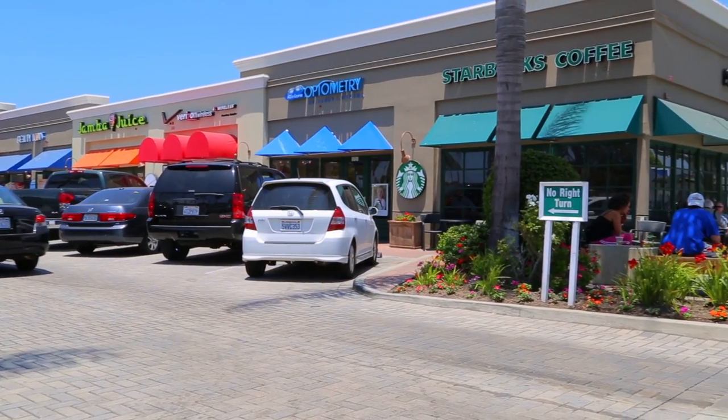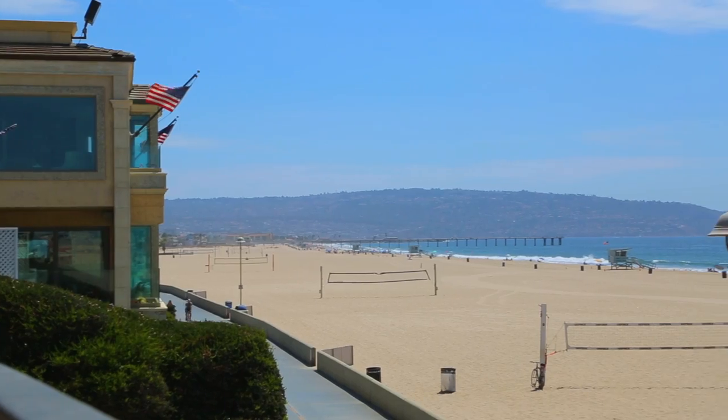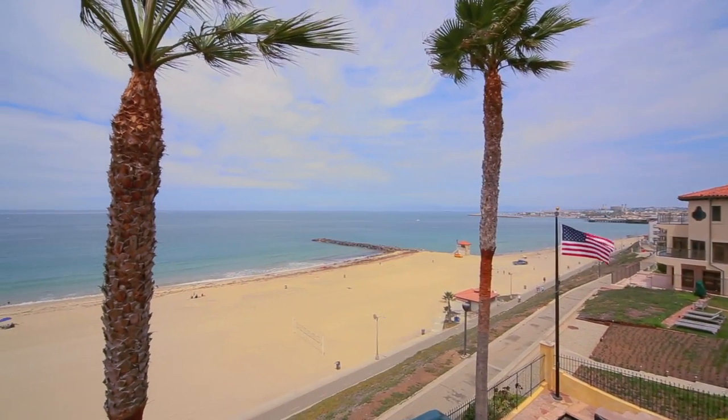Enjoy dining and shopping in the Riviera Village, the Redondo Pier, or take a short ride to Hermosa and Manhattan Beach.